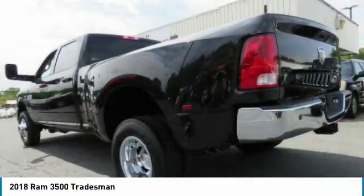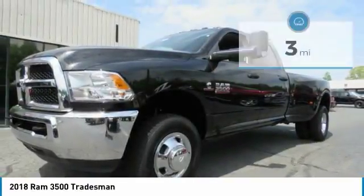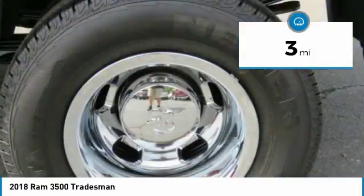With names like Hemi and Cummins under the hood, there is plenty of muscle to back it up. This vehicle has less than 100 miles. Here are some of this vehicle's great options.